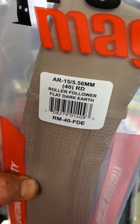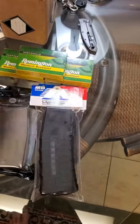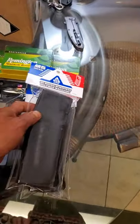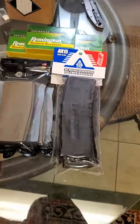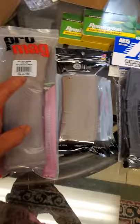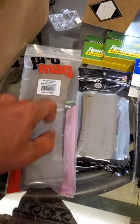40-round mags with roller followers — those work real well, tried those. Another couple 20s. And the UTG window mags, which I constantly love. I'm just going to keep stocking them because they're 10 bucks, you can't go wrong. These were like 8 bucks, and the pro mags were like 14 bucks.